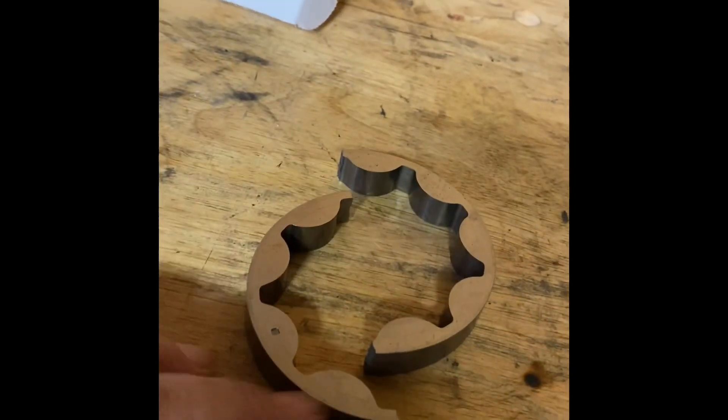Holy shit, look at that — one drop, one drop guys! So imagine bouncing your GT500 off the rev limiter and guess what happens.